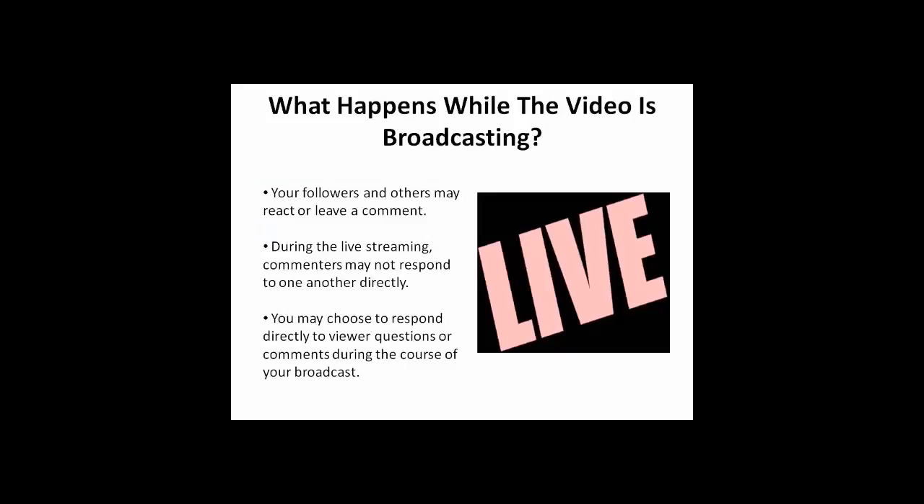While the video is broadcasting, your followers and others may react to the video or leave a comment. During a live stream, commenters may not respond to one another directly. You may choose to respond directly to viewer questions or comments during the course of your broadcast.